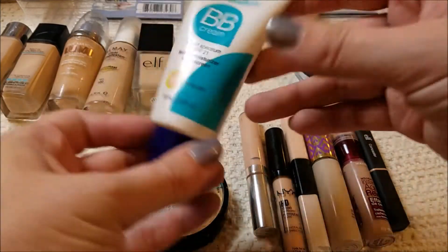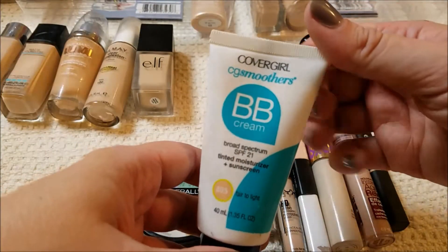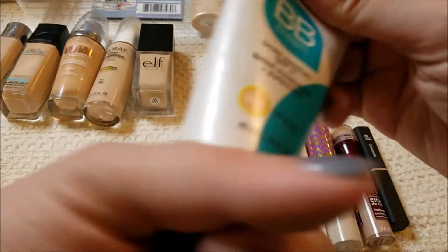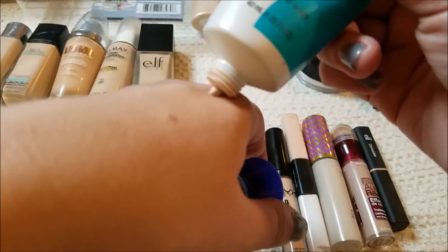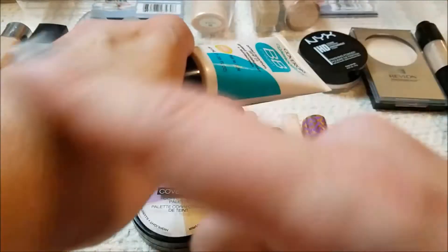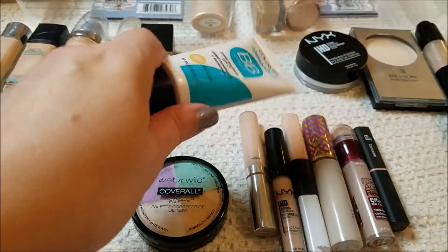This is a BB Cream by CoverGirl. I love this BB Cream — I buy it every time I see it in a store because I'm so afraid they're going to stop making it. It's in the shade Fair to Light. It's got good SPF, and if I'm running out the door, I know it's going to look awesome and blend smoothly and not cake or clump or look like I'm wearing too much on my face. That's a keep.